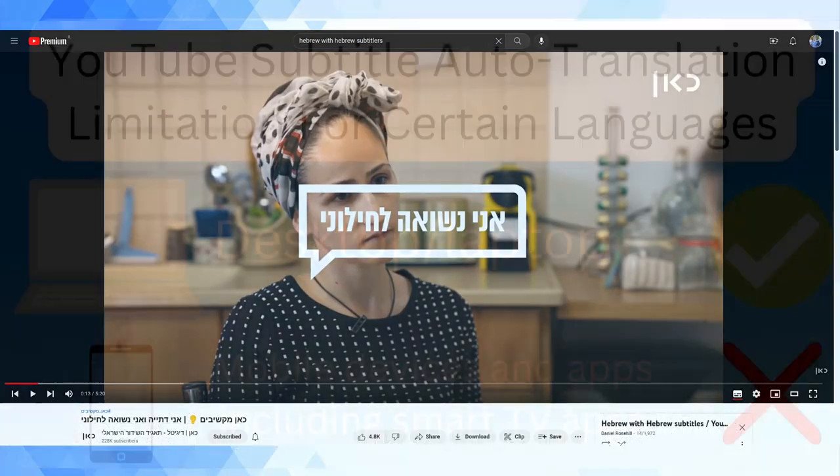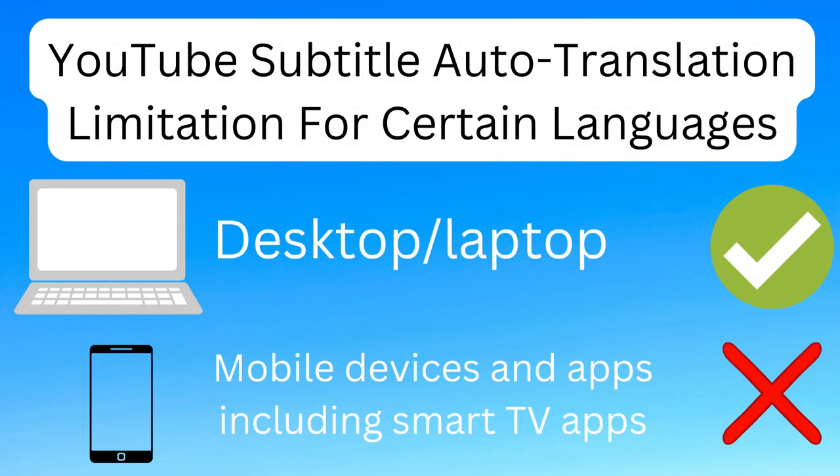But if a YouTube channel has uploaded a video with subtitles in Hebrew, and you're watching YouTube on something like a laptop, then you can automatically translate those subtitles into English, and use that as a means to improve your Hebrew. The reason this discovery was so exciting to me is that this feature, which is still relatively new, has opened up a whole new world of content in Hebrew that I can now watch and understand with the help of subtitles.